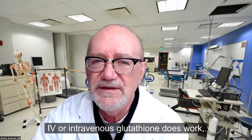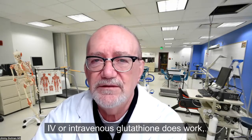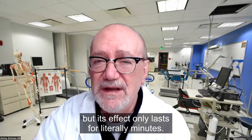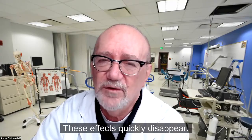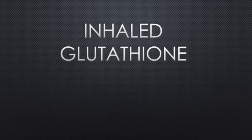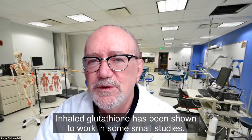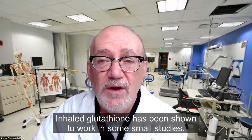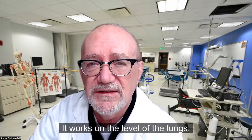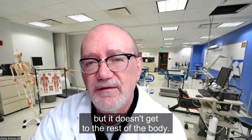Intravenous glutathione does work, but its effect only lasts for literally minutes and these effects quickly disappear. Inhaled glutathione has been shown to work in some small studies — it works on the level of the lungs, but it doesn't get to the rest of the body.